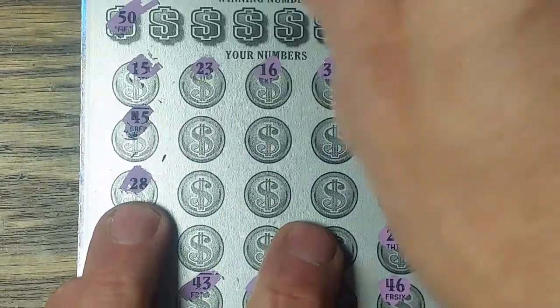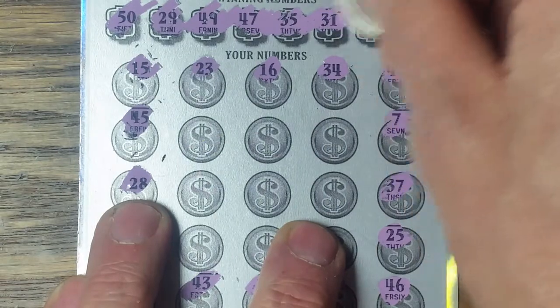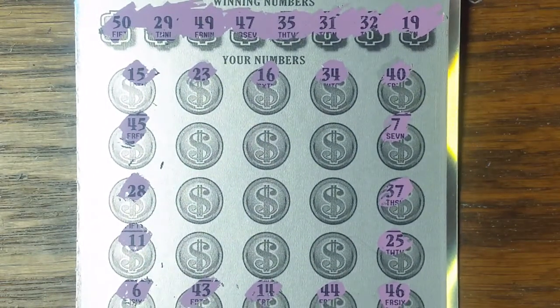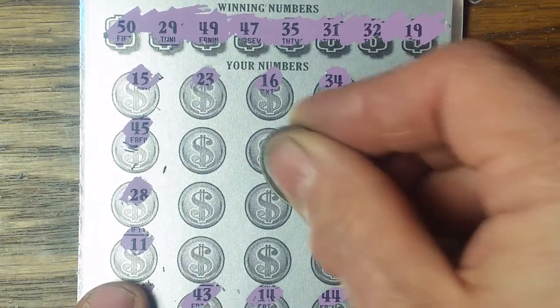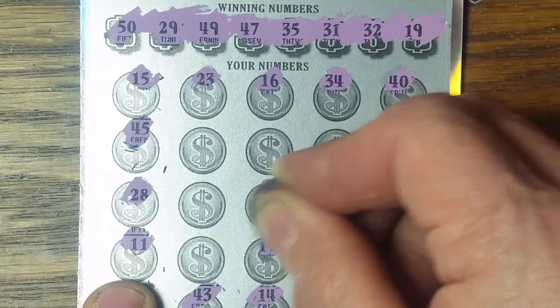Maybe they can go higher than that. 49, 47, 35, 31, 32, and 19. 19, 29. And then we've got all big numbers. We've got 47, 49, 45, 44, 46. 19, 29. I see it ends in a 9. Well, might as well do these last 9 numbers. See if we can find something to match.